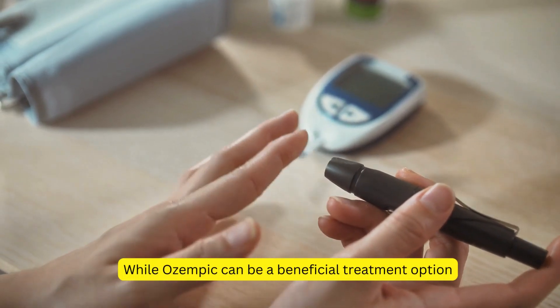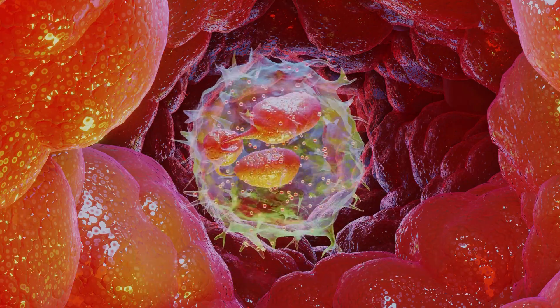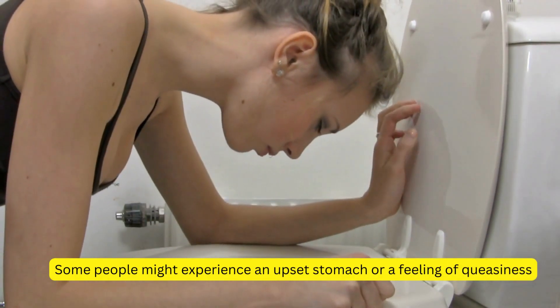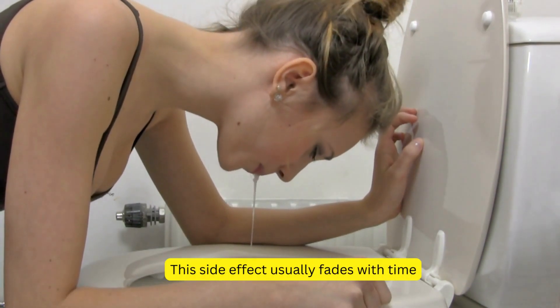While Ozempic can be a beneficial treatment option, it's essential to be aware of potential side effects. One of the most common side effects of Ozempic is nausea. Some people might experience an upset stomach or a feeling of queasiness, especially when starting the medication. This side effect usually fades with time.